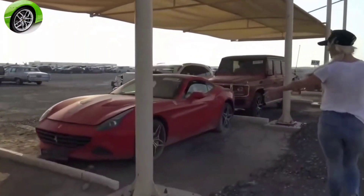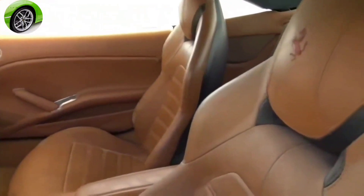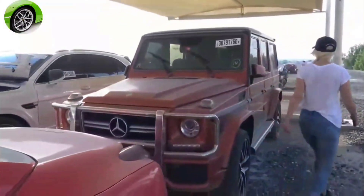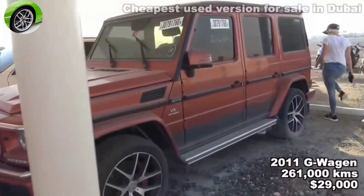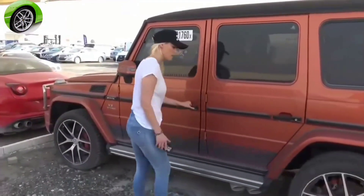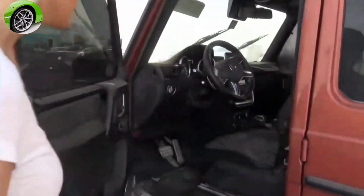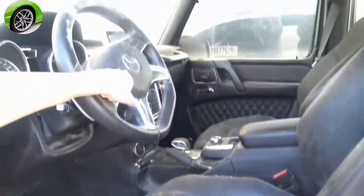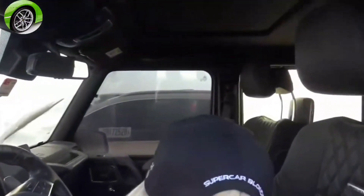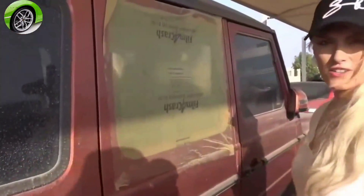Another Ferrari California T just sitting here — the interior is pretty good. It's actually in not-bad condition. You just never know what you're going to get. There are water marks all over the steering wheel and a bit of damage, but it's not bad overall. Something's fishy about this one though — that window is missing.